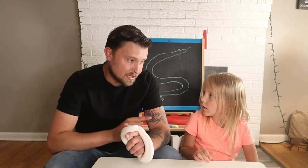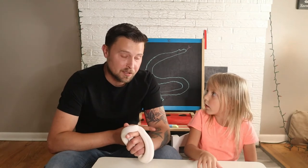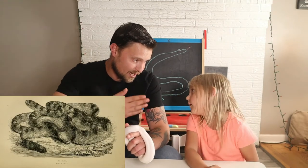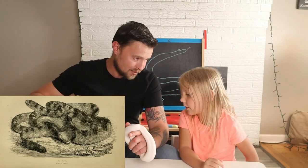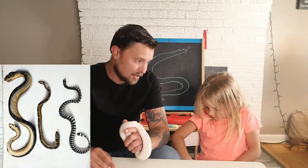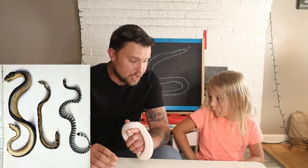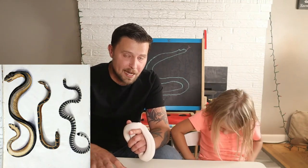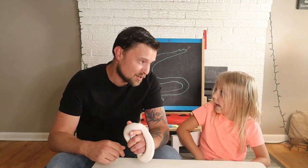That wasn't the only interesting thing about their appearance. You know how dad always says it's cool how sea snakes' tails have evolved to be like a flipper rather than a regular tail? Well, they had those too - a flipper-like tail - which makes them one of the first snakes ever discovered to adapt to the ocean like that. That's pretty sweet.